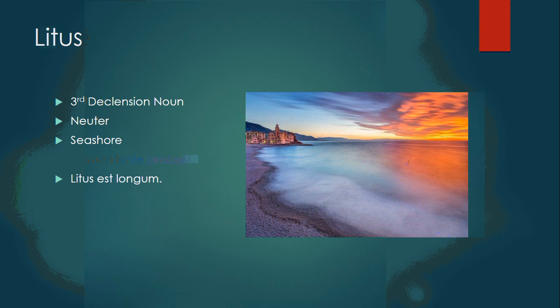Litus is a third declension neuter noun meaning seashore. Watch for that — even though it ends in -us, it is in the third declension, so it's a tricky one. Litus est longum — the seashore is long.